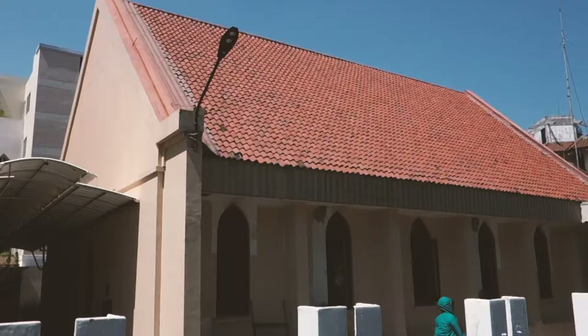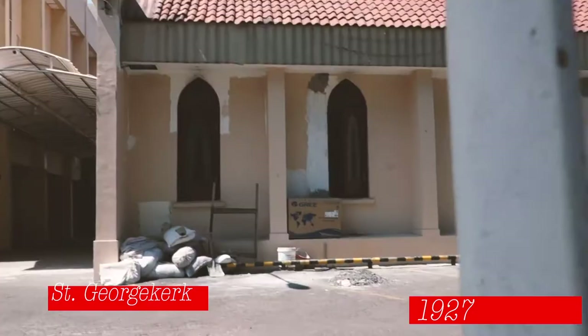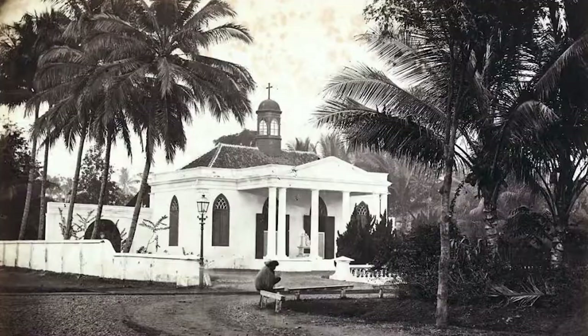On Jalan Pacaran number 17, next to the Abdel Gloria church, you can still see this old church from 1927. It used to be an Armenian church. Colonial Surabaya was an international place with people from everywhere, even Armenians who mostly came from Persia, or what we now know as Iran. This church was built for them and was known as the George church. If I'm not wrong it's now a Christian school.